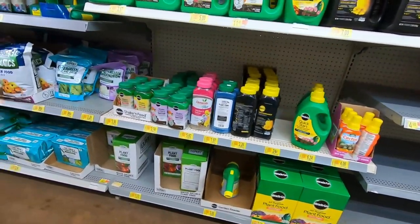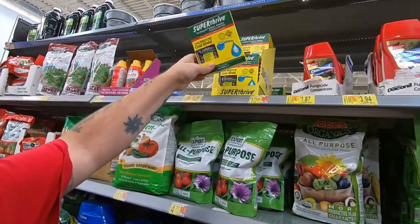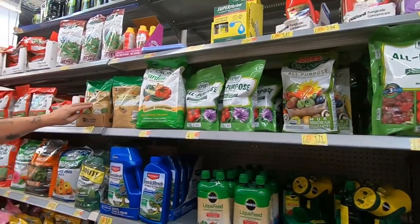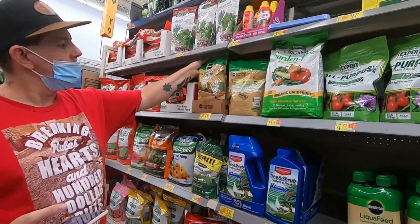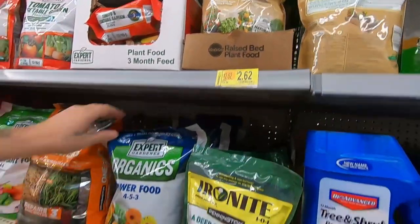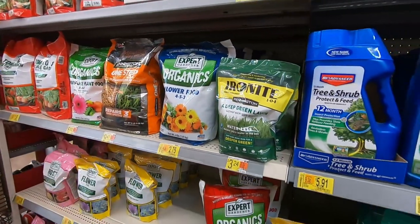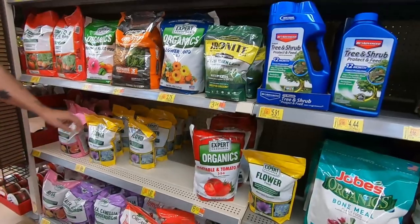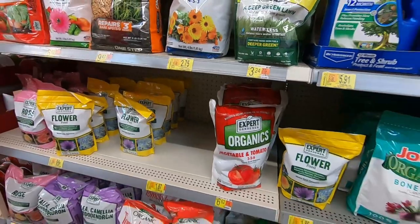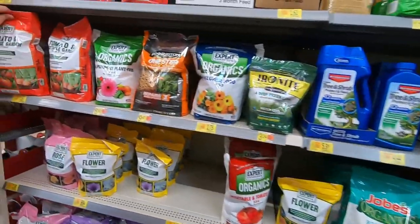And then this Thrive SuperThrive — it says $12, but it's actually $6, secret hidden clearance. And then they got this raised bed, $2.62 from $12.58. And then they got this flower food — four, five, and three — for $2.75. And $0.99 for the expert flower food from $5.